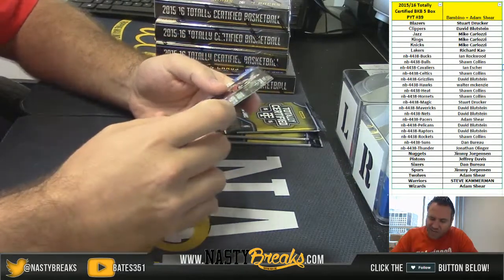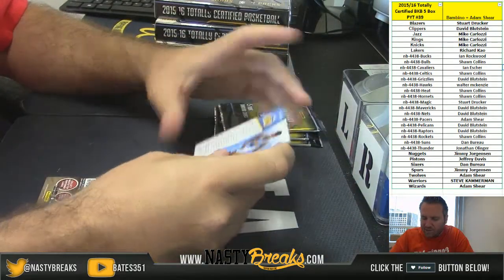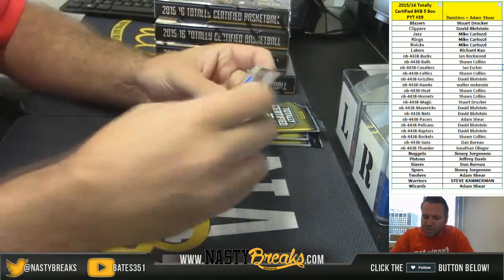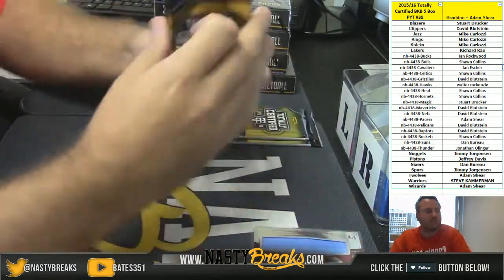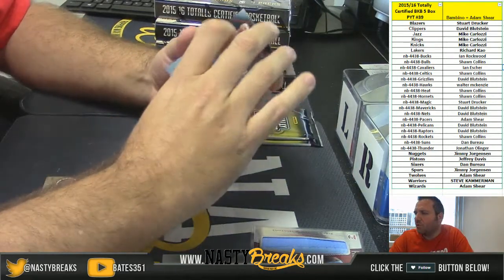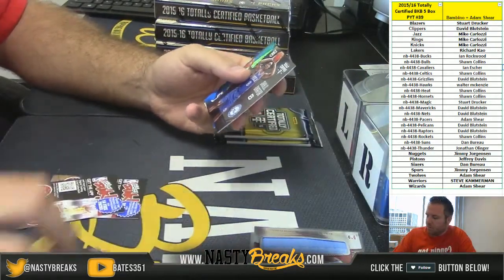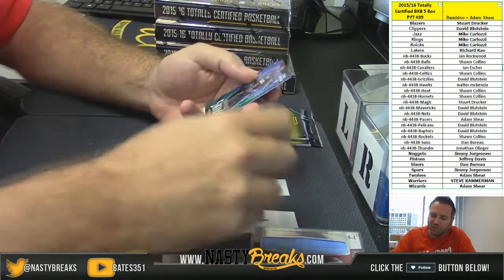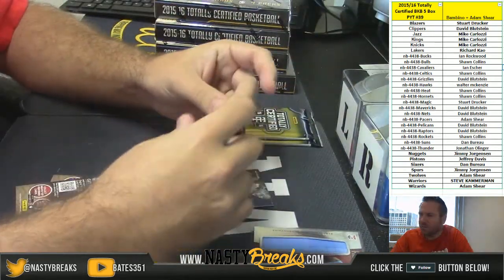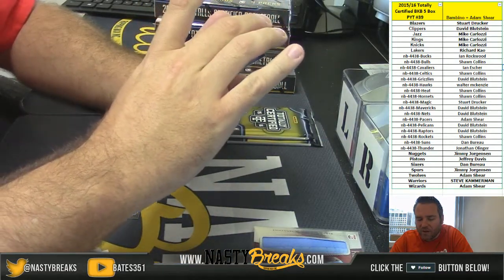For the Jazz, Gordon Hayward numbered 12 of 25. For the Denver Nuggets, a $1.99 jumbo patch Emmanuel Moutier rookie card. Nuggets going out to Jimmy. Jaleel Okafor rookie card for the Sixers. Victor Oladipo for the Magic to $25 and for the Nuggets to $99 Rafe Lafren's autograph.